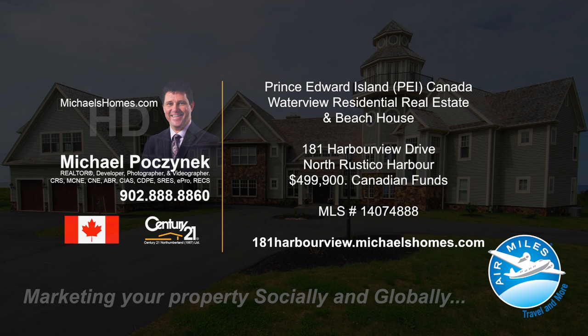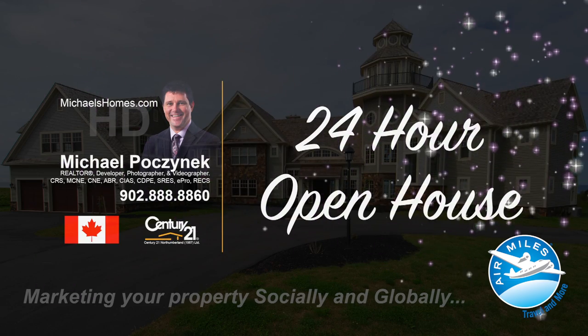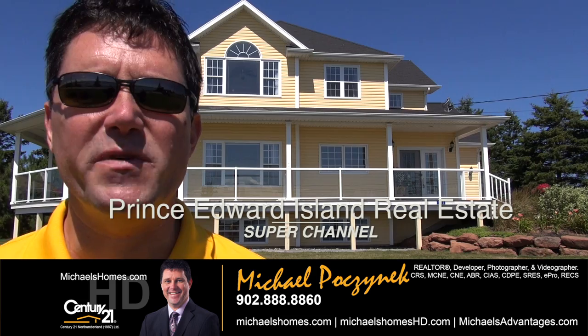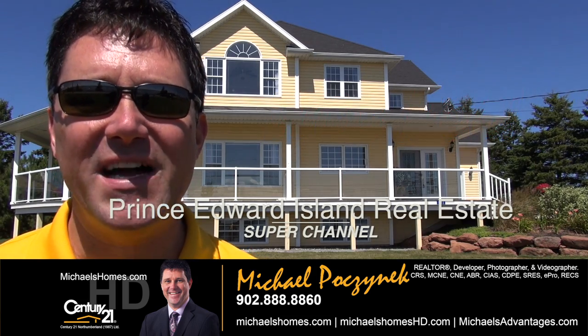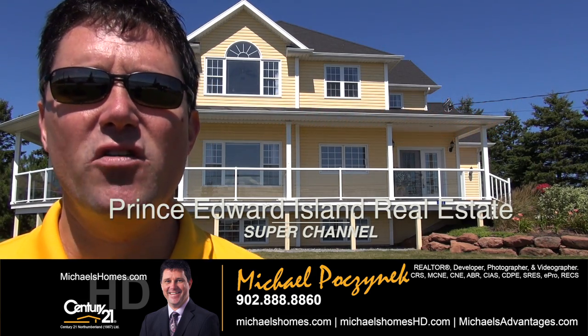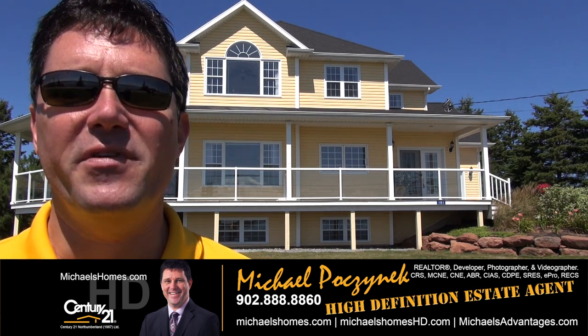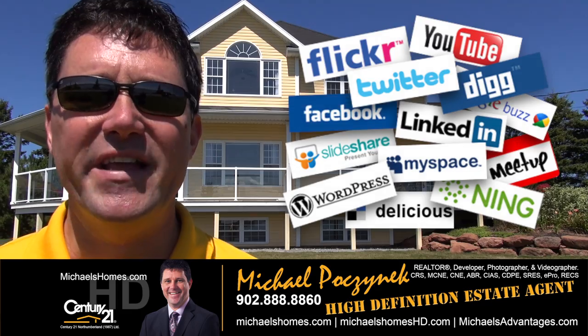Hello and welcome to Michael's Homes HD, Prince Edward Island's number one source for high-definition real estate video. Welcome to Prince Edward Island's real estate super channel. I'm your host, Michael Posnick, with Century 21 Northumberland, your high-definition real estate agent, marketing your properties socially and globally.